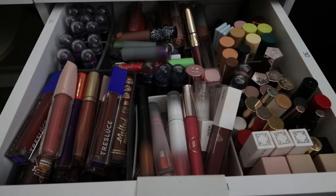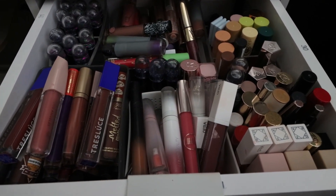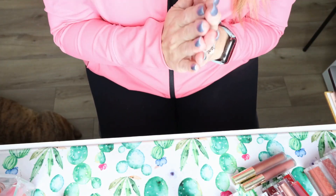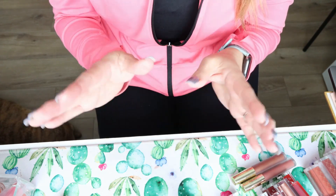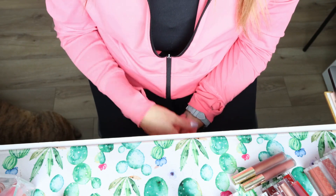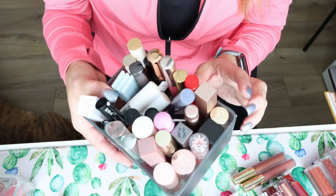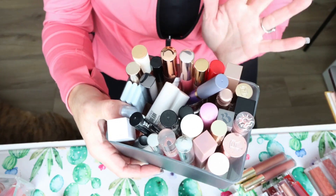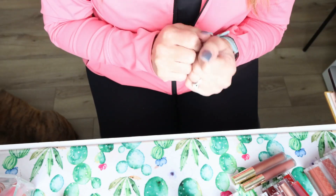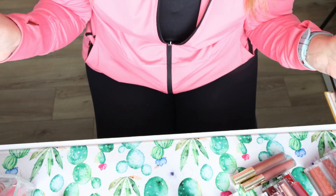We are going to do a declutter of all of my lip products. We're getting rid of anything that's old, anything that doesn't bring me joy or make me want to reach for it. So let's start this declutter. What I did is I went ahead and laid everything out by brand. I obviously have my favorite brands and then I have quite a few one-offs. Some of these are really, really old. Some are just things I don't reach for anymore. So we're going to be a little bit ruthless to narrow this massive lip collection down.